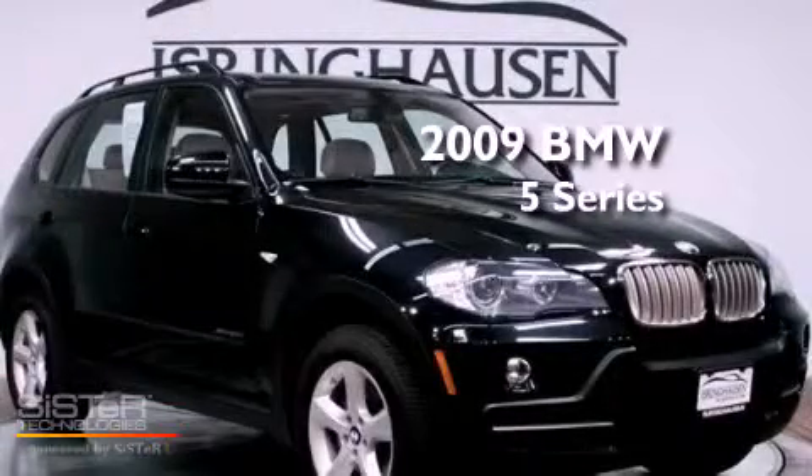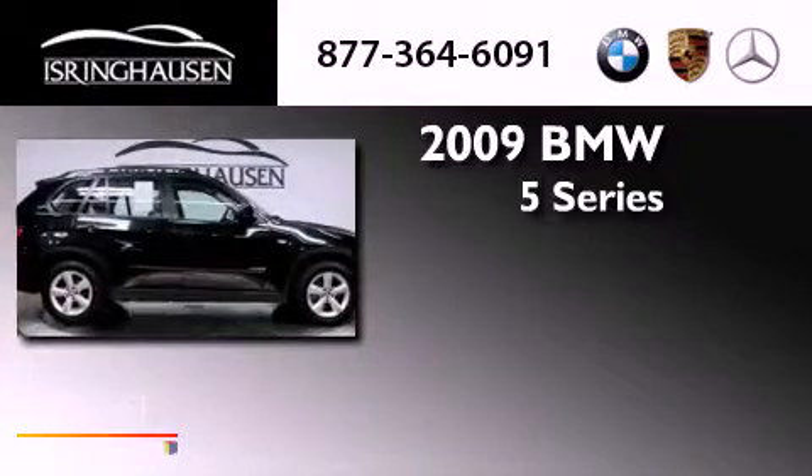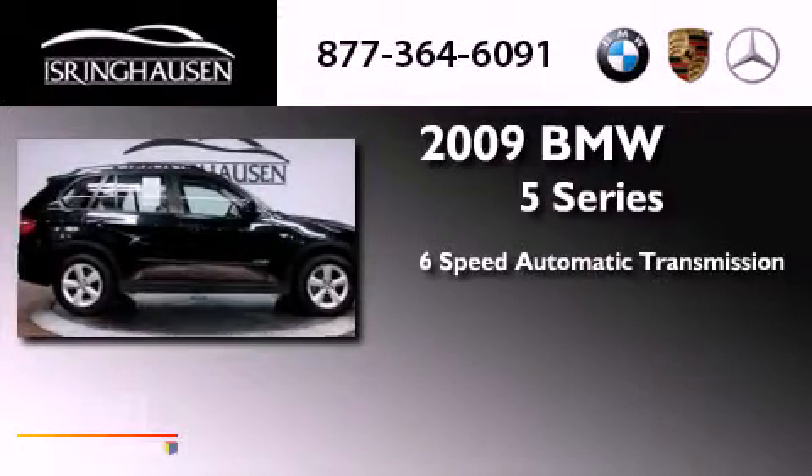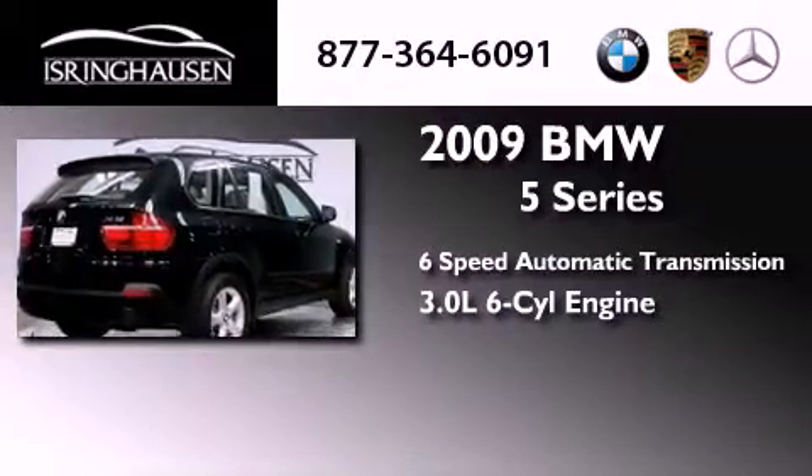This is a 2009 BMW 5 Series. This crossover has a six-speed automatic transmission, a 3.0-liter inline six-cylinder engine, and all-wheel drive.